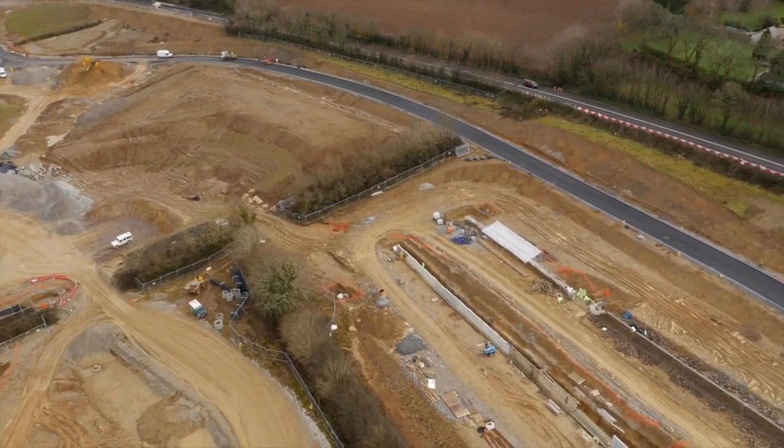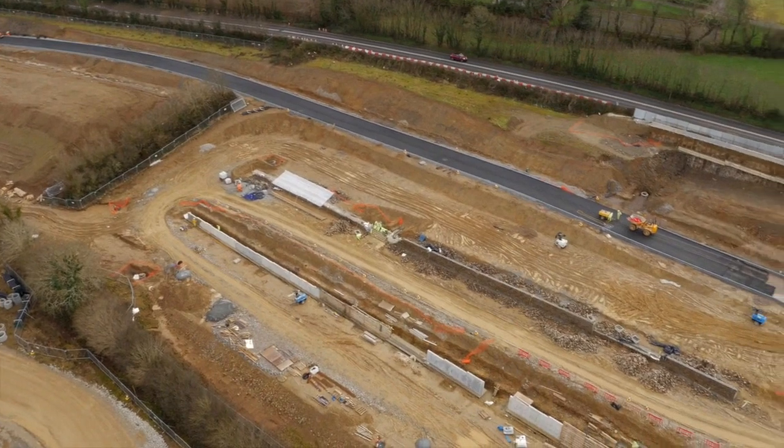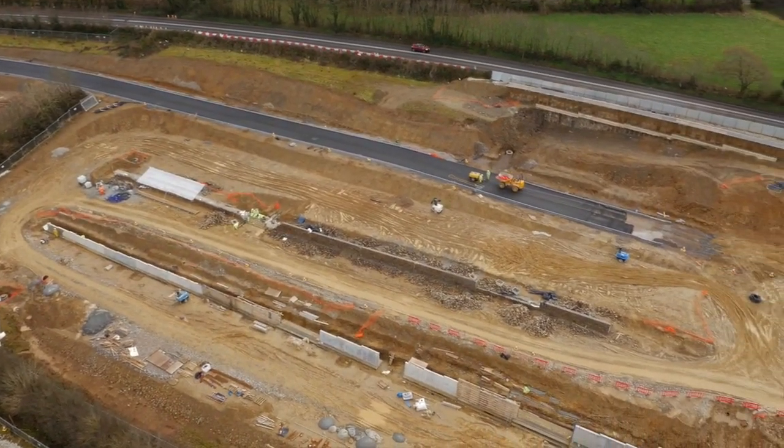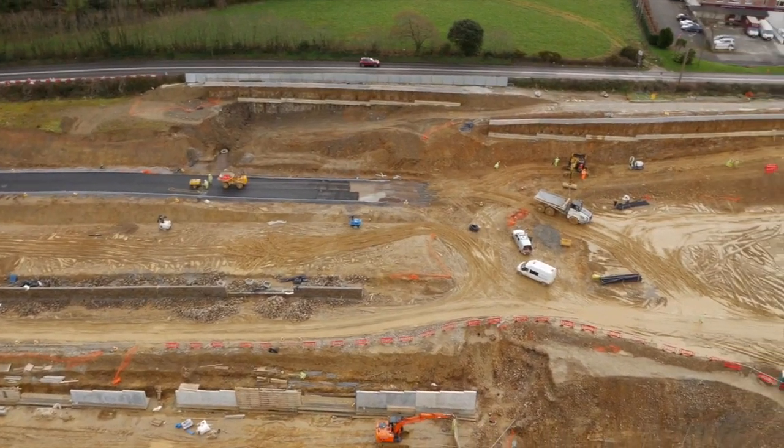Bottom left you can see the construction of the pond in the corner. That is a detention basin which has been constructed to take any runoff from the site, so when we get inclement weather that's where it's captured.